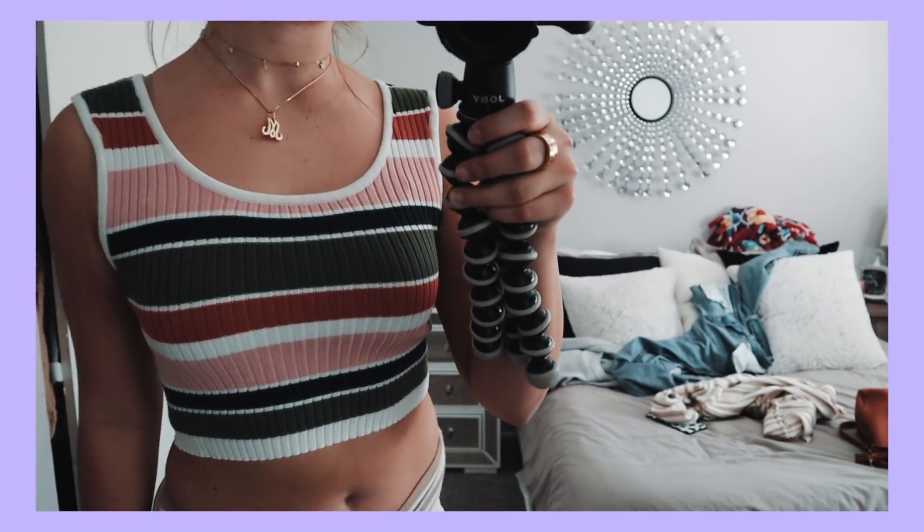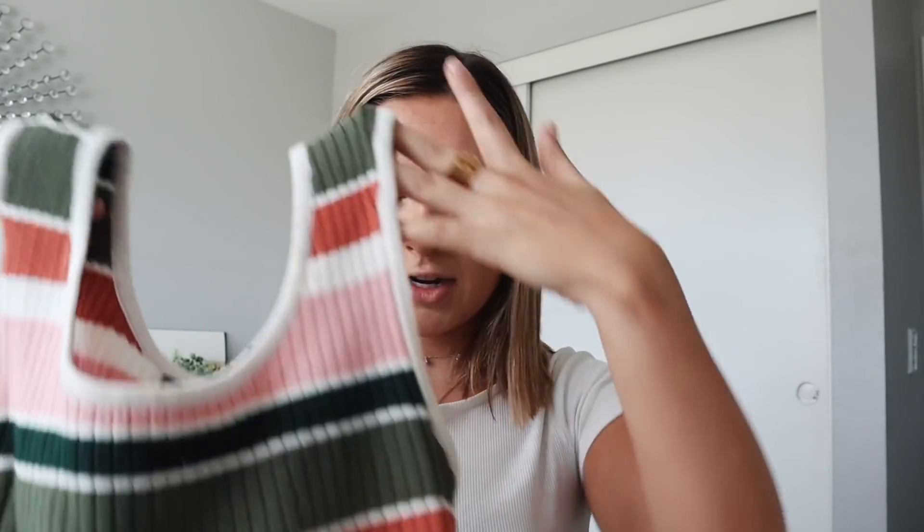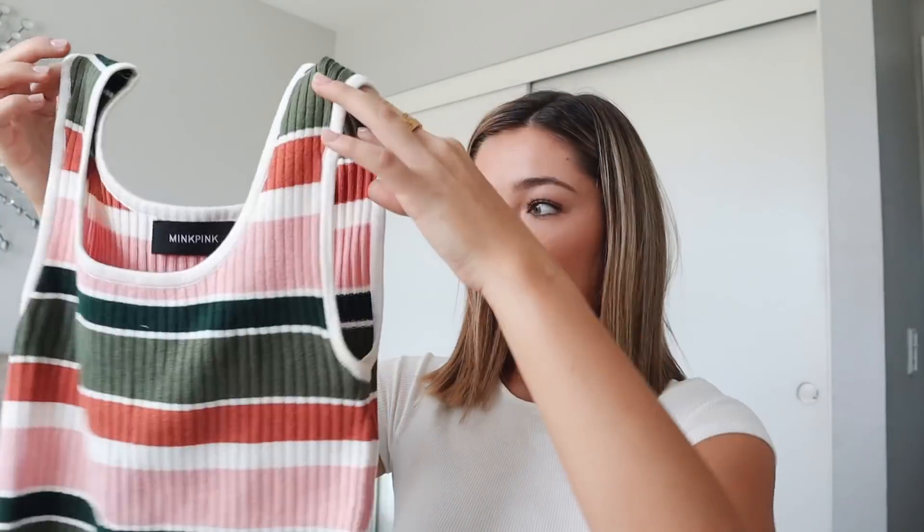The next thing is so flattering — it's a tank top with pink, orange, white, and green stripes in varying thicknesses that remind me of the 70s. It's such a groovy shirt. I really like the thick straps. It's really cute with distressed jeans and it's still summery but also fall because of the fall-ish colors.